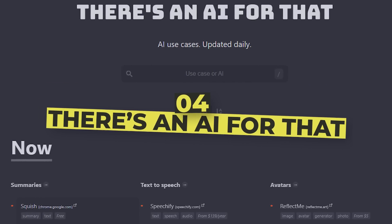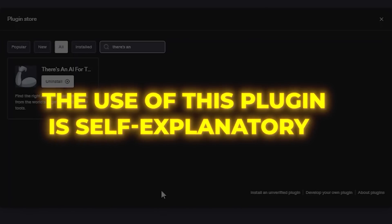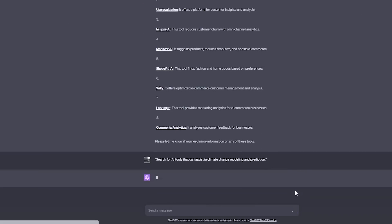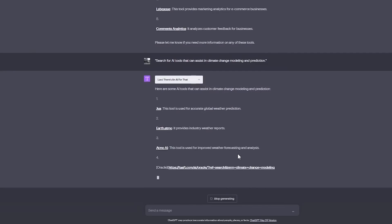Number 4: There's an AI for That. The use of this plugin is self-explanatory, in a way. It exists to help people know that there is a plugin for whatever need they have. All they have to do is type in the kind of AI they want to find, and the chatbot will provide some options for them to try out.